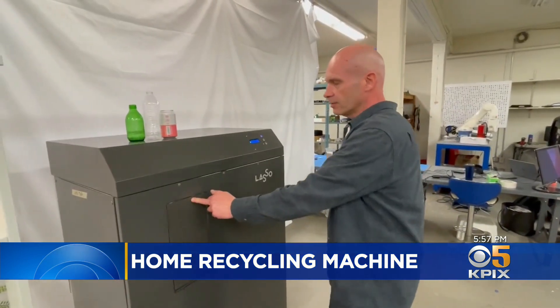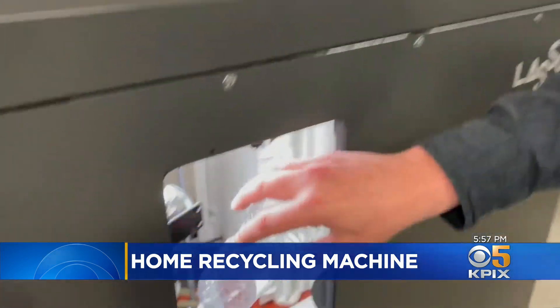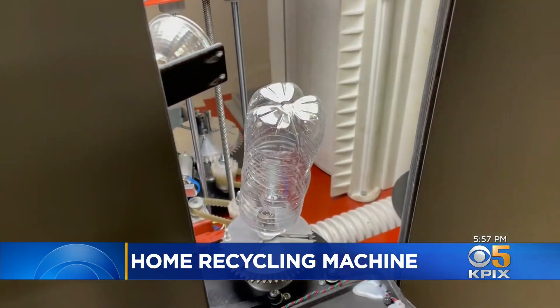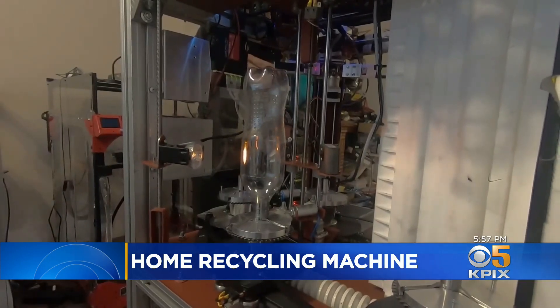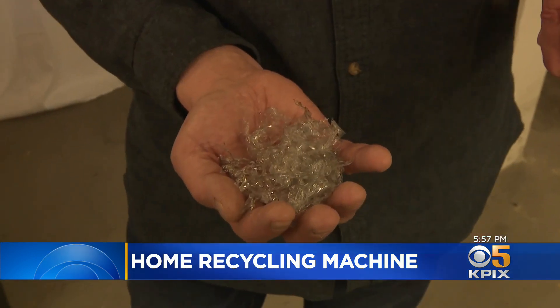This large machine is just a concept device. The finished product will be smaller, about the size of a dishwasher. Items are loaded into the Lasso, where they are scanned, identified, steam cleaned, and shredded into a pure form prized by manufacturers.